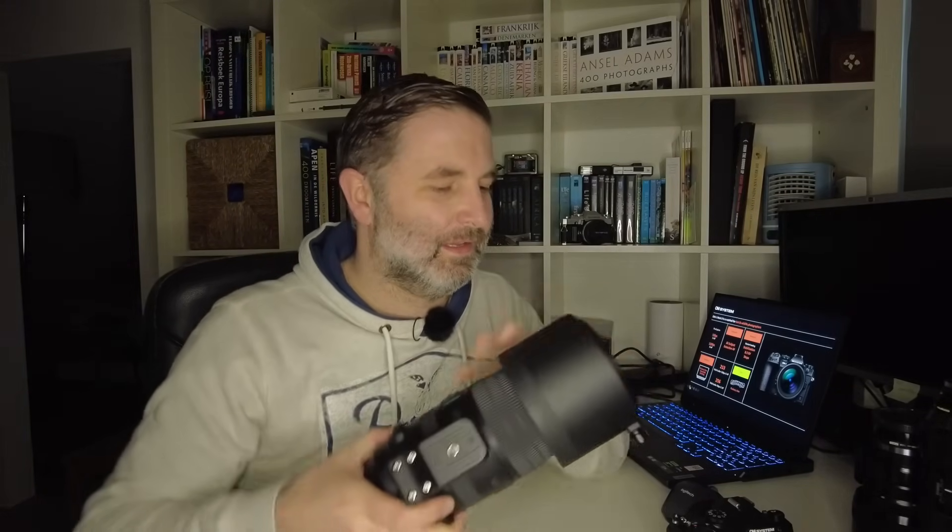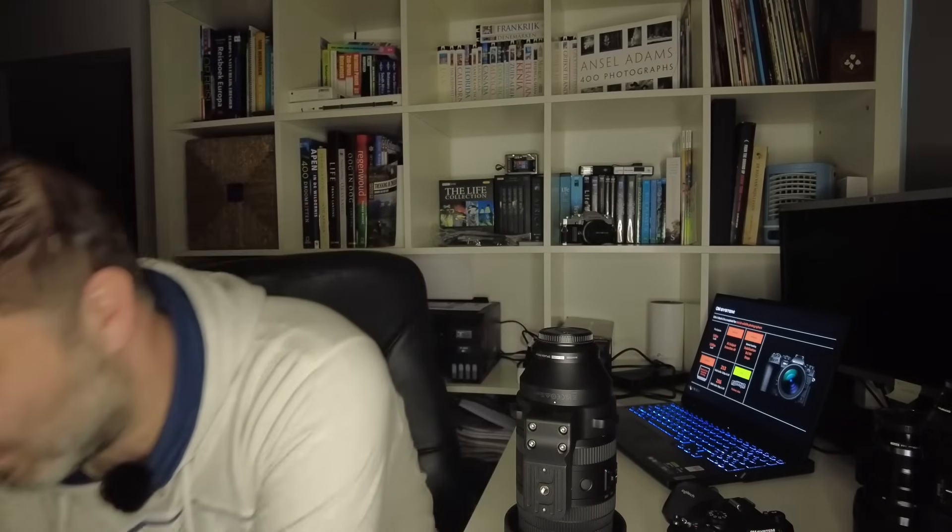Now they are releasing new products under the OM System brand. Quality-wise, it feels exactly the same as the Olympus era — nothing has changed. The only thing people complain about is the packaging: if you bought an Olympus product before, you got beautiful black boxes, but now you get a plain cardboard box. I much rather they save money on the box than on the quality of the lens.